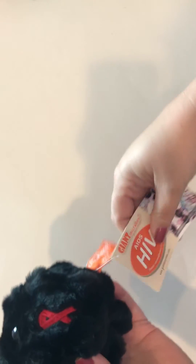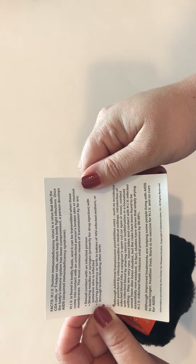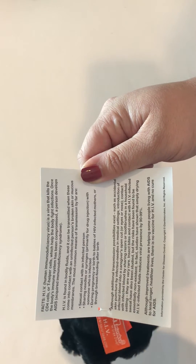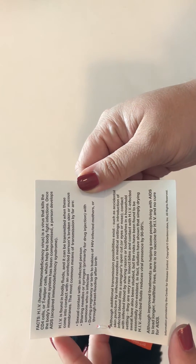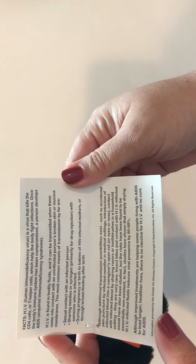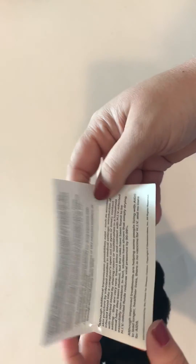HIV never looks so adorable, but most importantly it has this awesome tag that'll tell you about HIV so you can learn how it's found. It's found in bodily fluids, can be transmitted when you come into contact with another uninfected person's broken skin or mucous membranes, and the most common means of transmission are sexual contact, sharing needles, or during pregnancy or birth of HIV infected moms through breastfeeding or after birth.